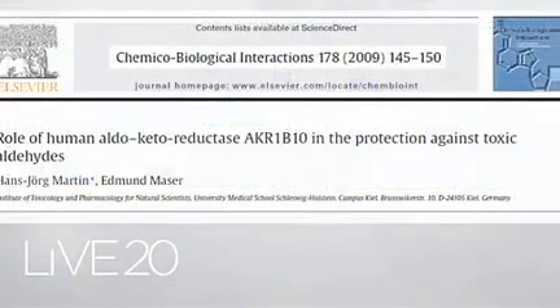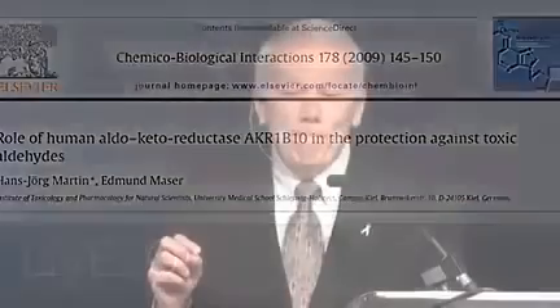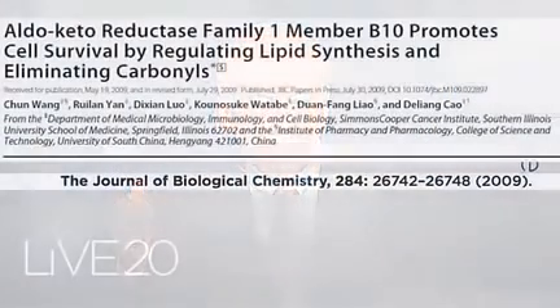At the other end of the spectrum, another gene: this is one of the most potently upregulated genes by Protandim. The gene is named AKR1B10. That didn't mean anything to me even though I'm a biochemist — it's a human aldoketoreductase. I put it in PubMed to see what this gene is doing, since Protandim strongly cranks it up. Is that a good thing or a bad thing? These two papers published within the last year: this gene AKR1B10 promotes cell survival by regulating lipid synthesis and eliminating carbonyls.